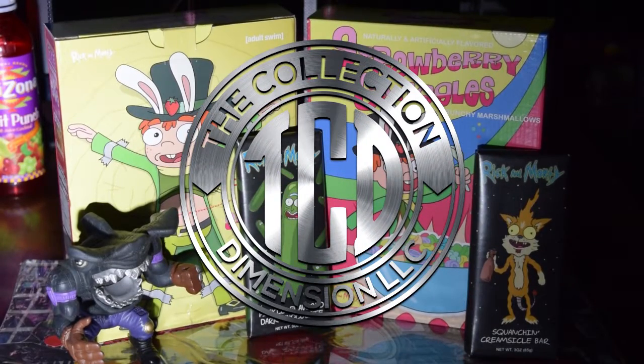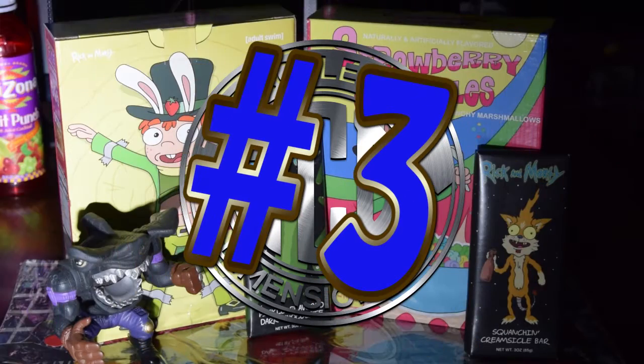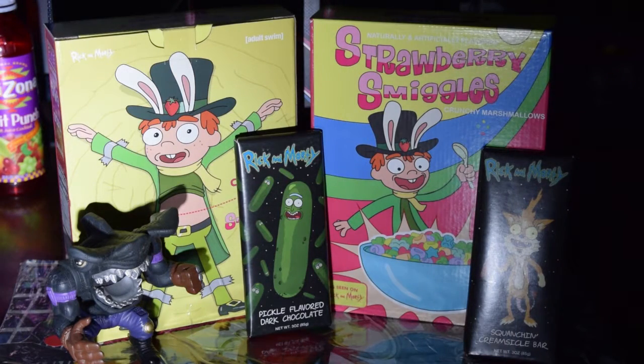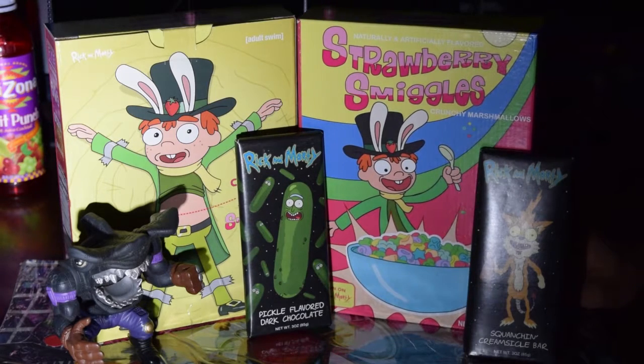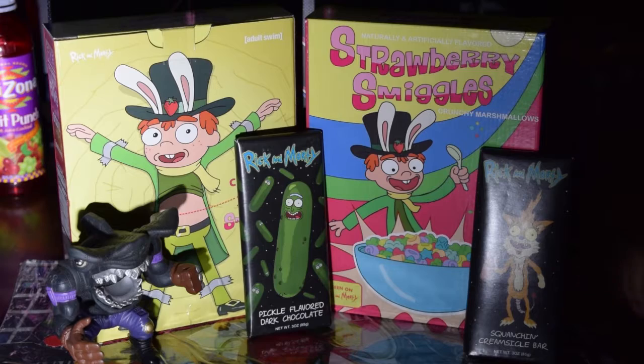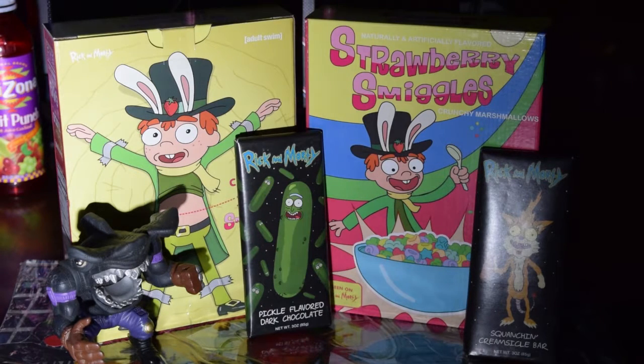Welcome to mail call. We're gonna go through some stuff I got — probably can't see it. This is some stuff I bought too: the strawberry Smiggle from Rick and Morty, and the Pickle Rick flavored bar. I scooped them up at a flea market and forgot to show them.